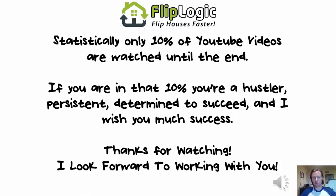I hope that was informative for you. Statistically, only 10% of YouTube videos are watched until the end — so if you're in that 10%, you're a hustler, persistent, and determined to succeed. I wish you much success. Thanks for watching, and I look forward to working with you.